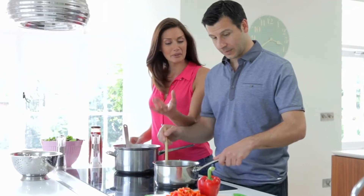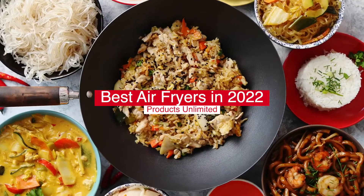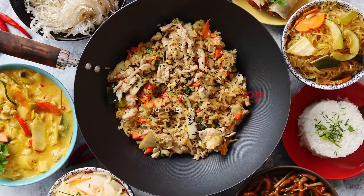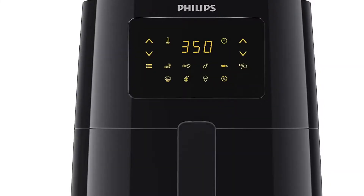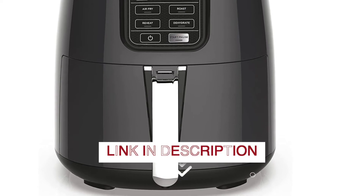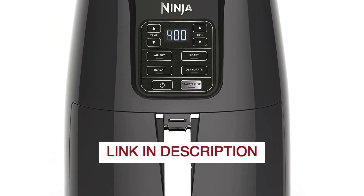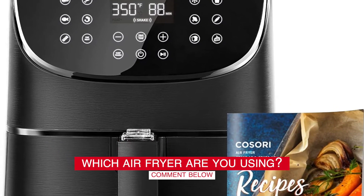Hello everyone, today we'll take a look at the best air fryers in 2022 and beyond. I made this list based on my personal opinion and my goal here is to help you find the right one for your needs. For the best prices and more information about these air fryers, check out the links in the description below. Before we start, I have a question for you guys: which air fryer are you using right now and how do you like it?